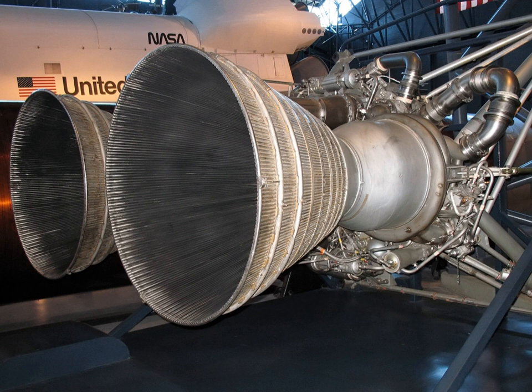Early LR-87 engines used on the Titan I burned RP-1 and liquid oxygen. Because liquid oxygen is cryogenic, it could not be stored in the missile for long periods of time and had to be loaded before the missile could be launched. For the Titan II, the engine was converted to use aerozine-50 and nitrogen tetroxide, which are hypergolic and storable at room temperature. This allowed Titan II missiles to be kept fully fueled and ready to launch on short notice.